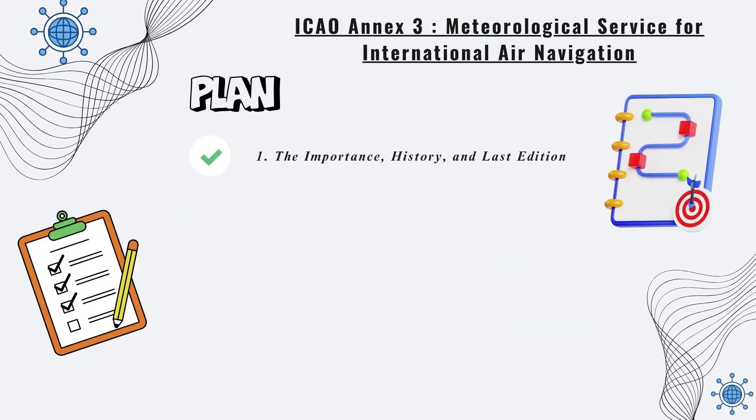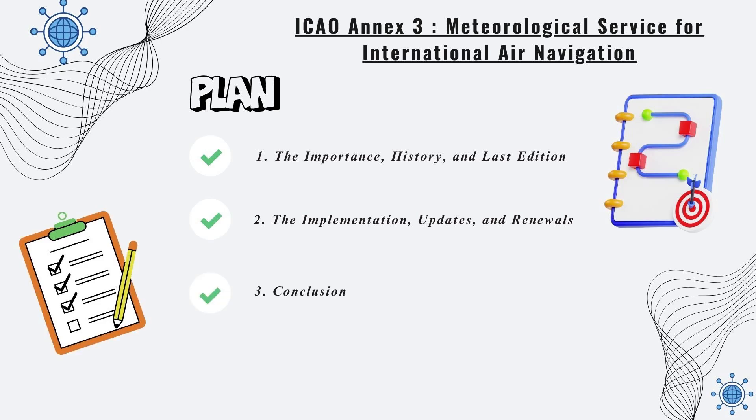We will first present the importance, history, and latest edition of Annex 3. Then, we will cover its implementation, updates, and renewals. We will conclude with a brief summary.